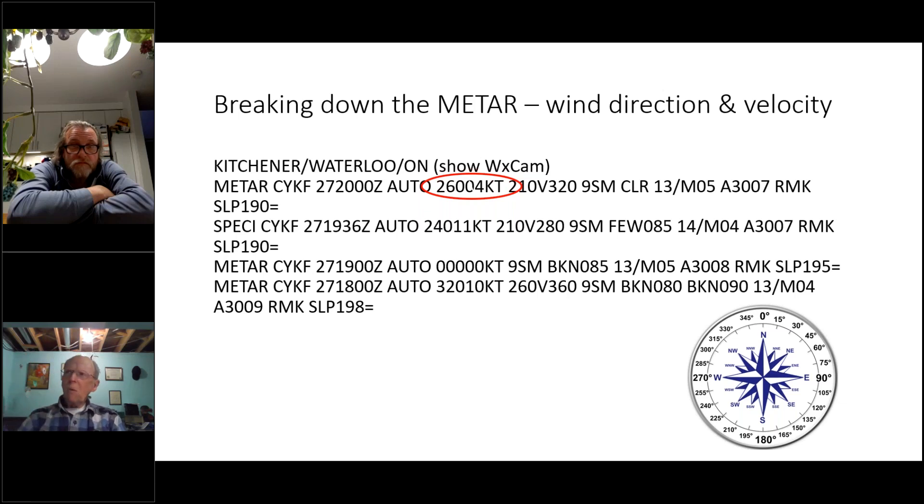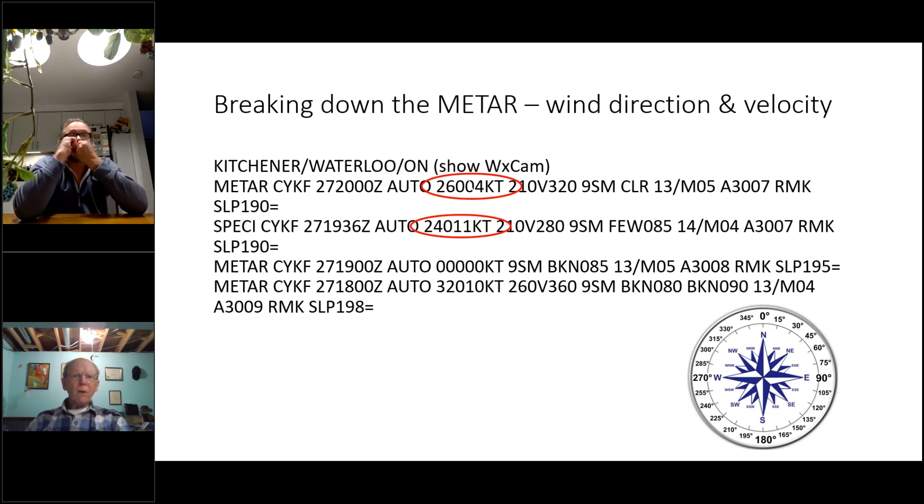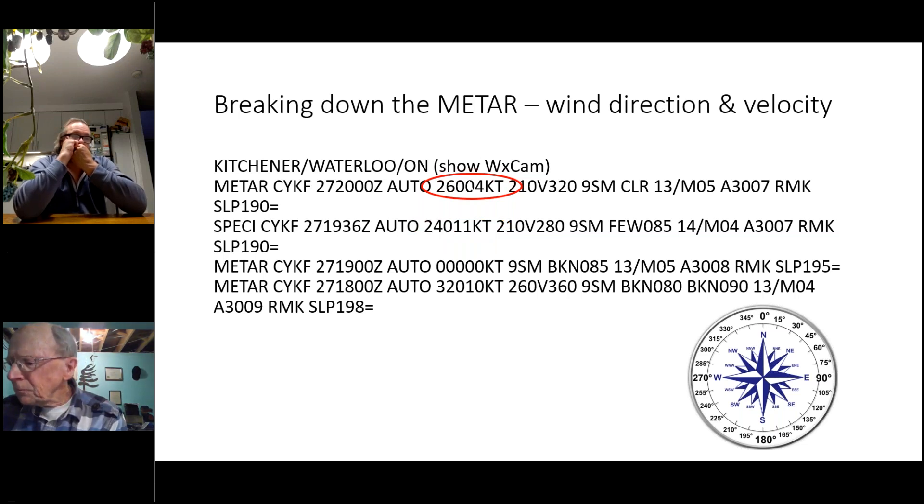A knot is slightly more than a mile per hour — specifically about 1.85 kilometers per hour or 1.15 miles per hour. So if you double a knot value you get roughly kilometers per hour. Four knots is obviously a very light wind condition — about seven to eight kilometers per hour.